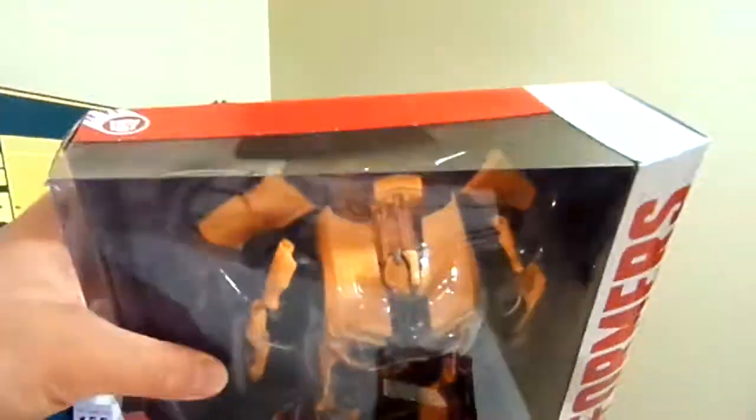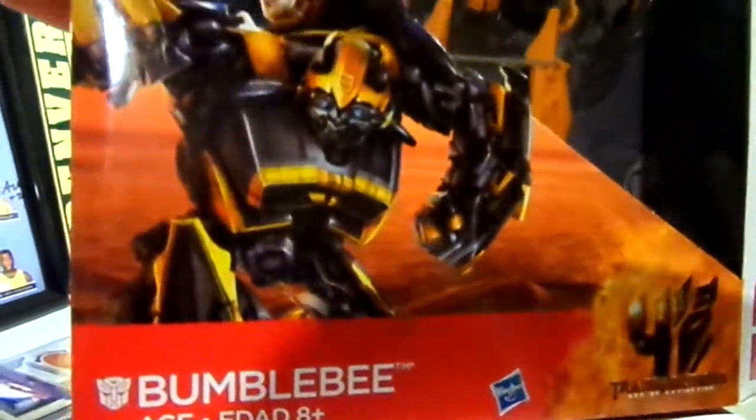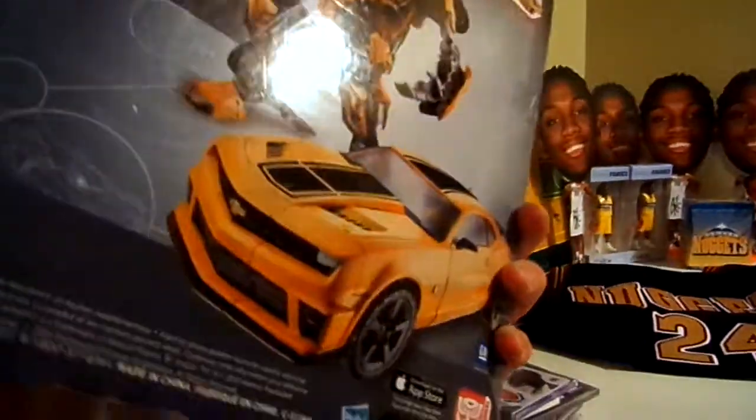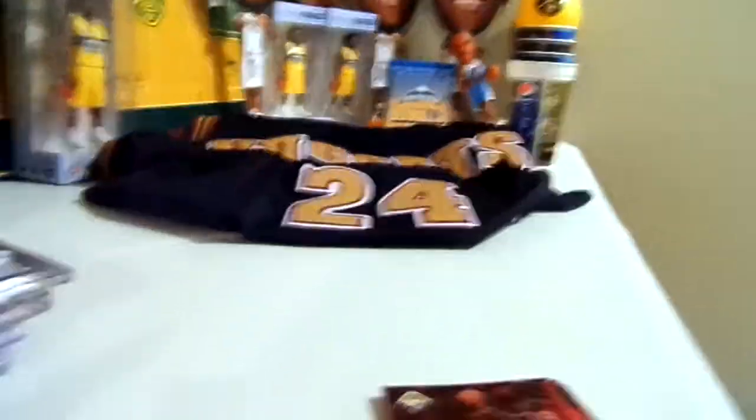The next random thing he sent me is a Bumblebee Transformer. I have no idea what I'm going to do with this thing — it says 8 years and up. Bumblebee transforms into a car, which is kind of cool. Pretty interesting that he sent me that.